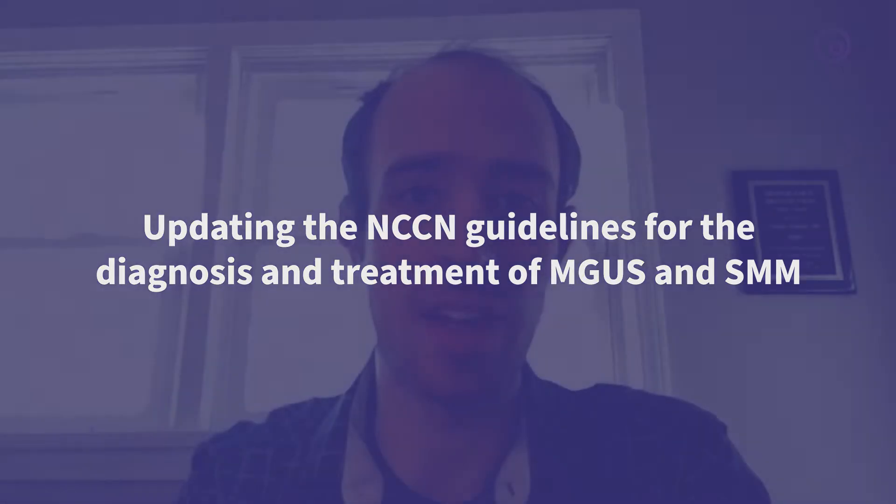Hello, my name is Tim Schmidt. I am an assistant professor of hematology at the University of Wisconsin in Madison, and I am here today to talk about updates to the NCCN guidelines for the diagnosis and treatment of monoclonal gammopathy of undetermined significance, or MGUS, and smoldering myeloma.